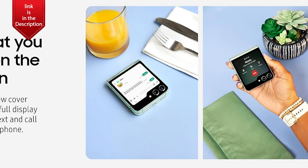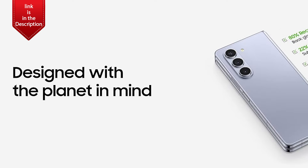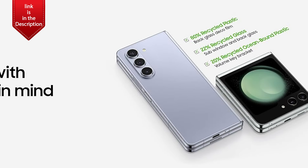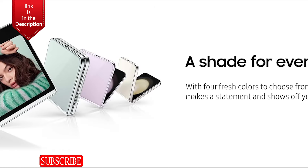Meet your new selfie bestie. Find the perfect angle with the cover screen that lets you clearly preview pics live before capturing. Then, snap your share-worthy shot with the best camera on Galaxy Z Flip 5.